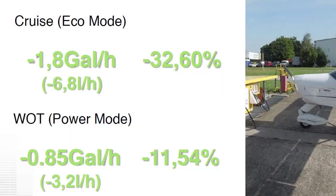What we saw in eco mode, especially at high altitude, was up to minus 36% fuel consumption. At wide open throttle, even though it's a power setting and not really about fuel consumption, we still saw a better than 10% improvement in fuel consumption.